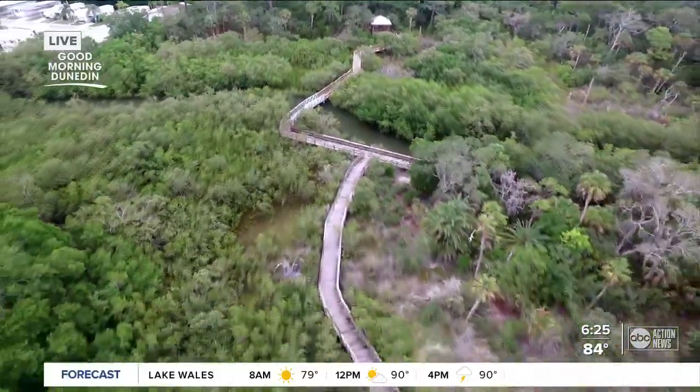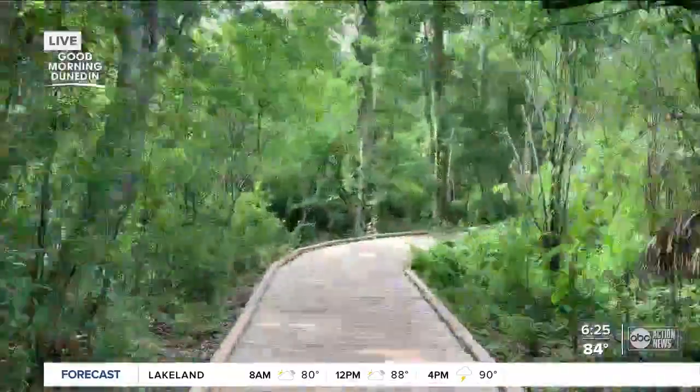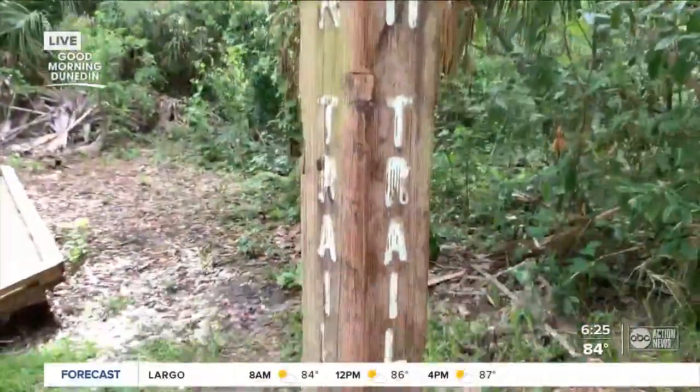Sometimes you go really far, sometimes I just do a little loop. That is the beauty of this park — you can really pick your own adventure. The Fern Trail is the best. She's not wrong. The new boardwalk is awesome. Palm Trail is another good one as well.